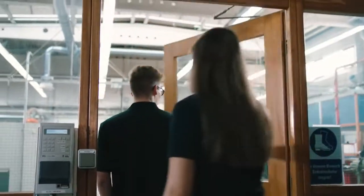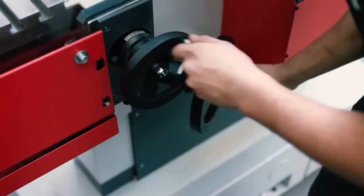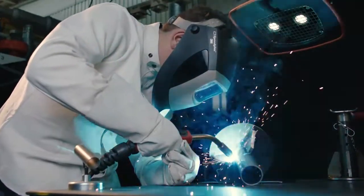The training measures of today help to form the expertise of tomorrow. At Mann & Hummel, we are committed to investing in young people and passing on our know-how to apprentices.